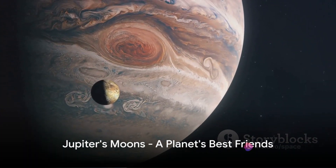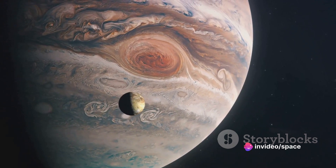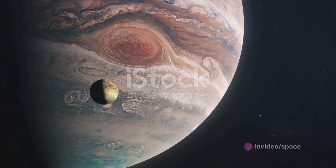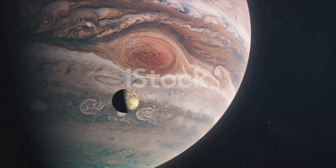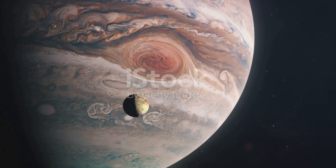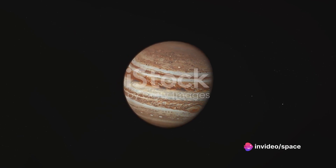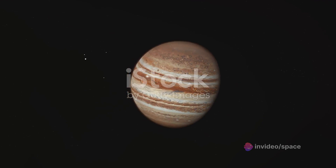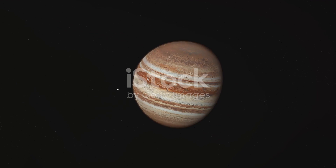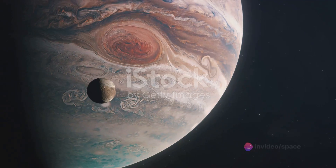Finally, we turn our gaze to Jupiter's companions — its diverse collection of moons. These celestial bodies are not just mere satellites orbiting the giant planet; they are integral parts of the Jovian system, each with its own fascinating story to tell. Among the most famous are the four largest moons known as the Galilean moons, named after Galileo Galilei, who discovered them in the early 17th century. These are Io, Europa, Ganymede, and Callisto, each distinct and unique in its own right.